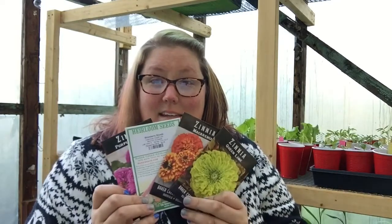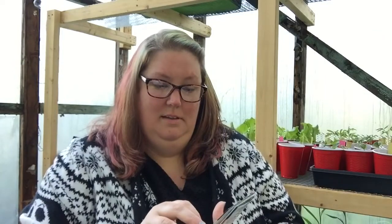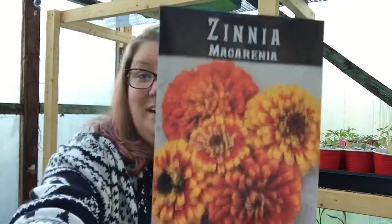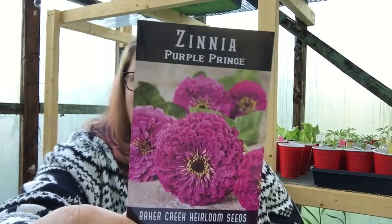My last order of seeds of the season — for this year anyway. The first thing I got is some zinnias. I got the Queen Lime. Not sure how you say this one, I just thought it was pretty. Strawberry Blonde. And Purple Prince — how beautiful is that one?